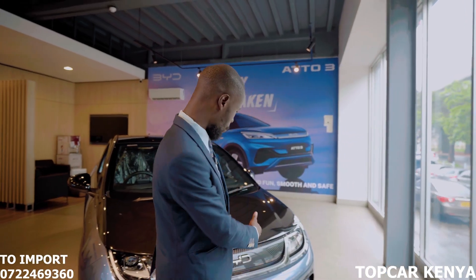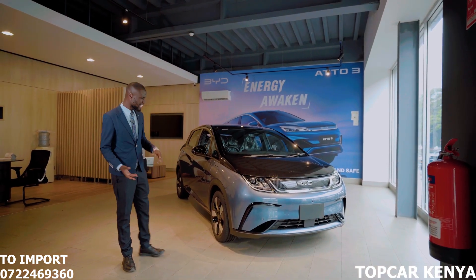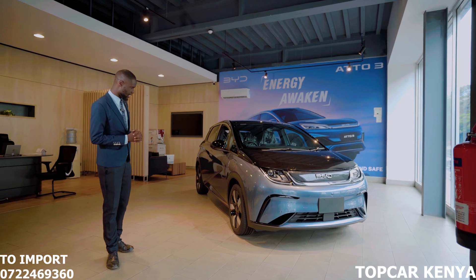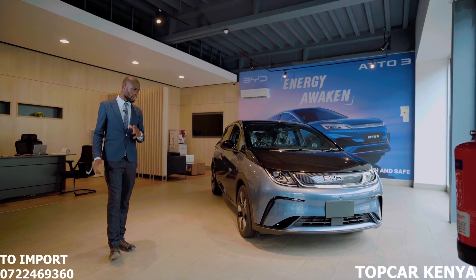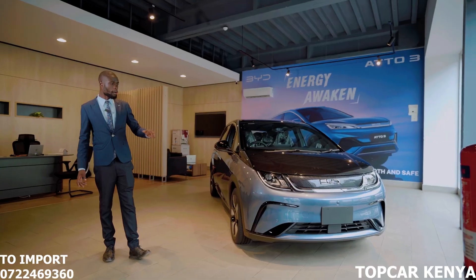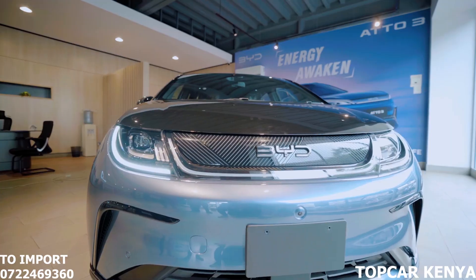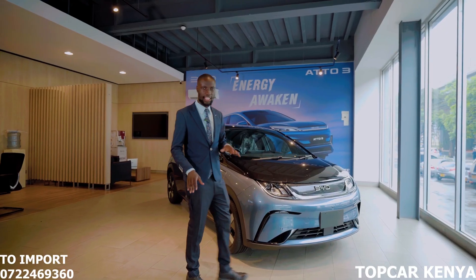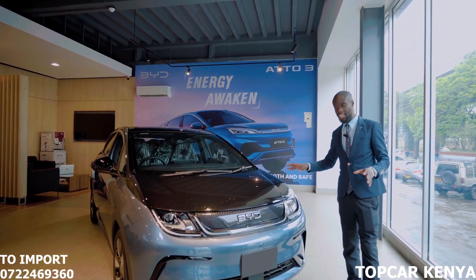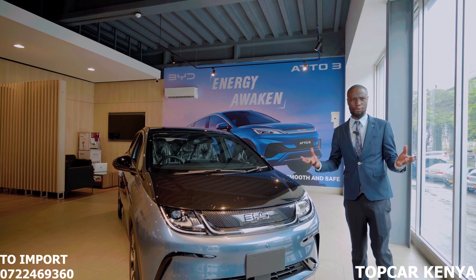Moving straight to the exterior, the difference between a combustion engine and an EV in terms of exterior detailing is somewhat similar. At the front end we have LED headlights that give this car a modern and contemporary look. Flanking the LED headlights, in the middle, sits a grille adorned with a BYD emblem — BYD stands for Beyond Your Dreams.